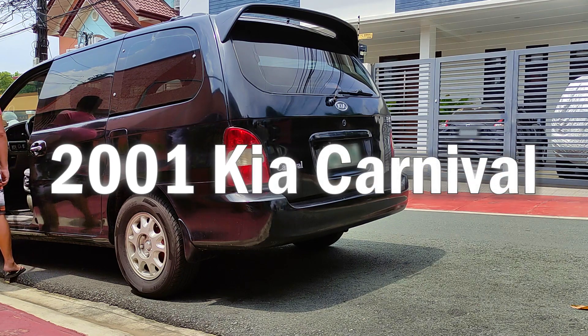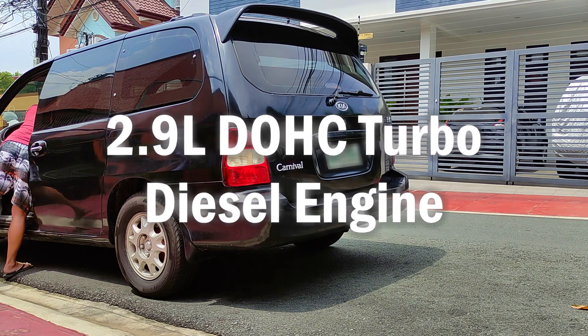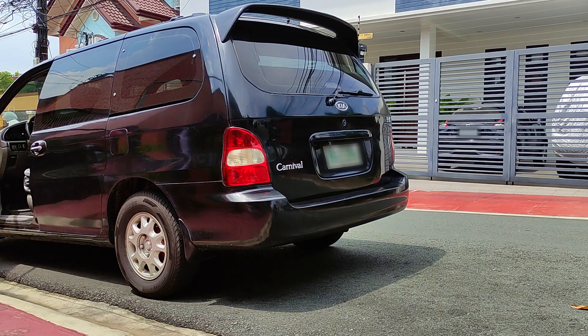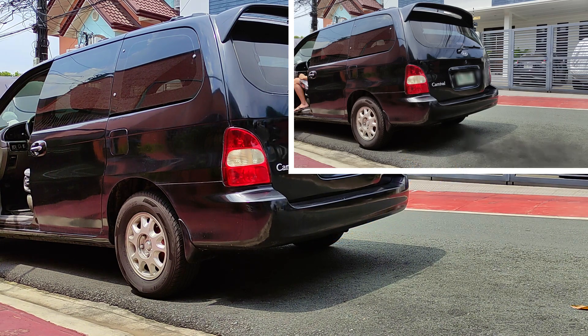This is my 2001 Kia Carnival, which has a 2.9-liter dual overhead camshaft or DOHC turbo engine. It's 21 years old, and in recent months, the emission coming out of its exhaust pipe has become even blacker and thicker, especially during acceleration or high revving.